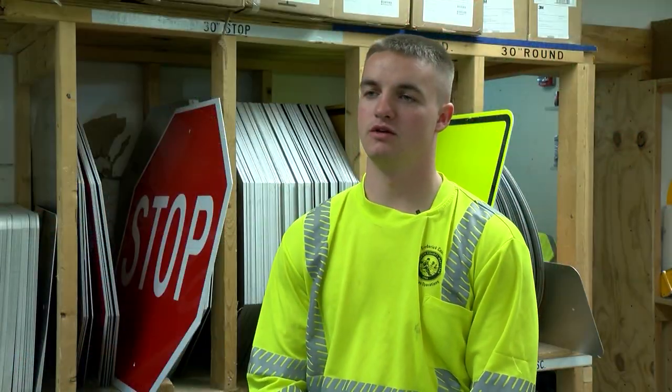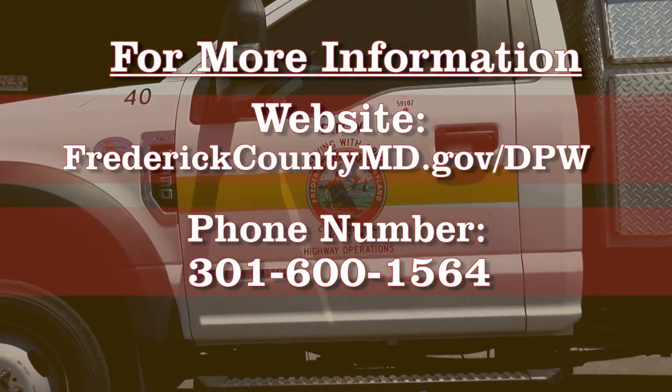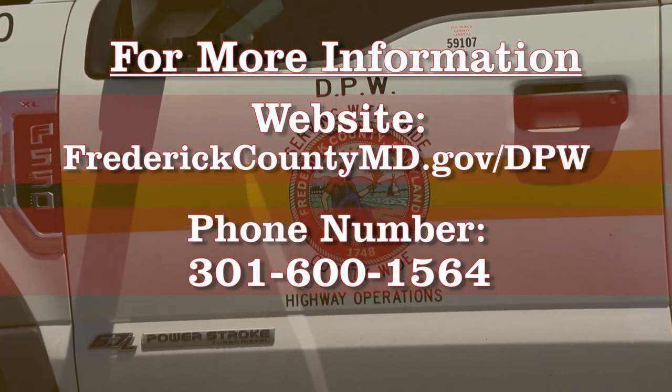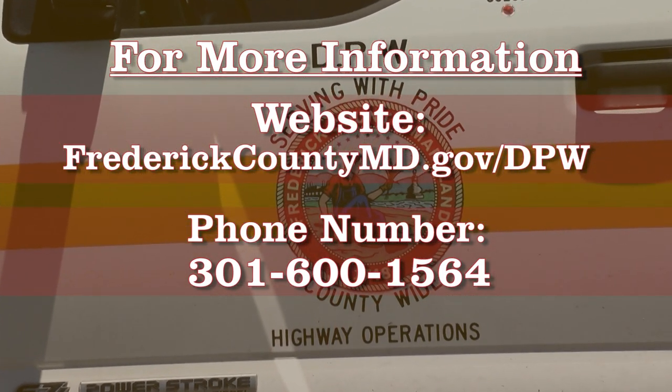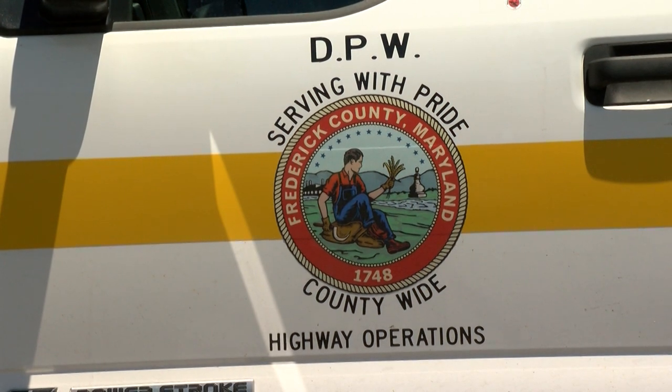To contact the Frederick County Highway Office, the number is 301-600-1564. If you would like to go on the Frederick County website to contact us, just go to the County Roads tab and it will guide you from there.